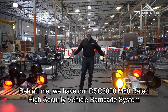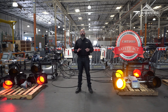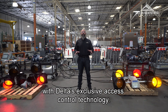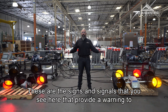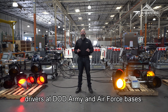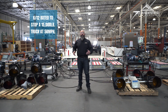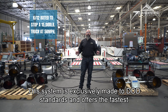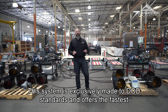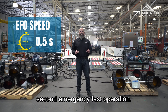Behind me, we have our PSC 2000 M50 rated high security vehicle barrier escape system with Delta's exclusive access control technology. These are the signs and signals that you see here, providing a warning to drivers at DOD Army and Air Force bases. This system is exclusively made for DOD and offers the fastest deployment time of 0.5 second emergency fast operation.